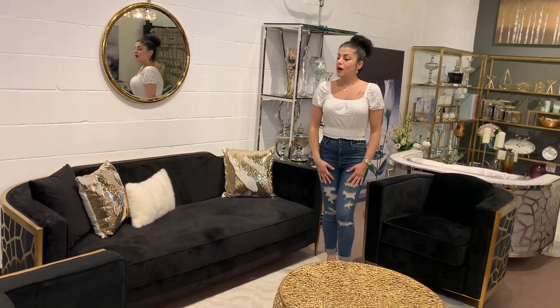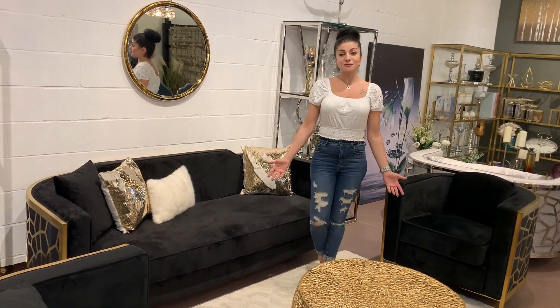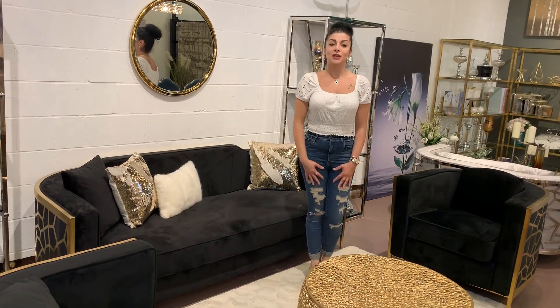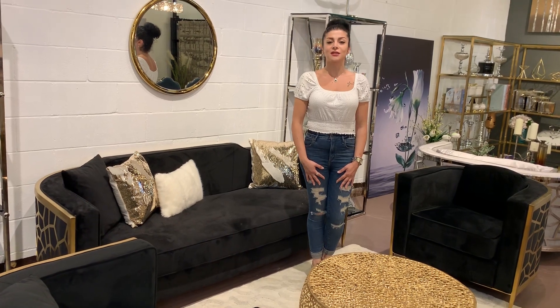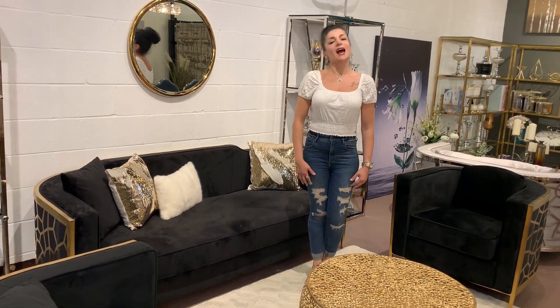So you can fit it in every space that you have in your house. If you want to see more options of this living set, you can come to our showroom — the address is 86 Doncaster Avenue, Throne Hill. Come visit us, and have a good night!